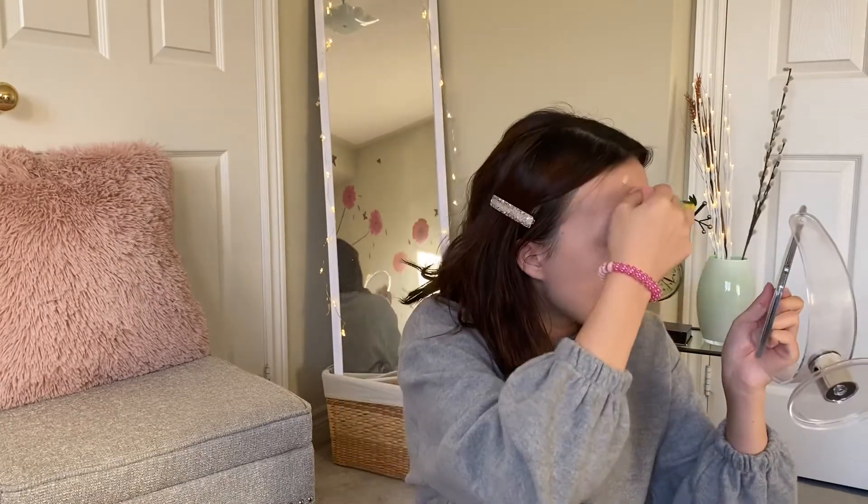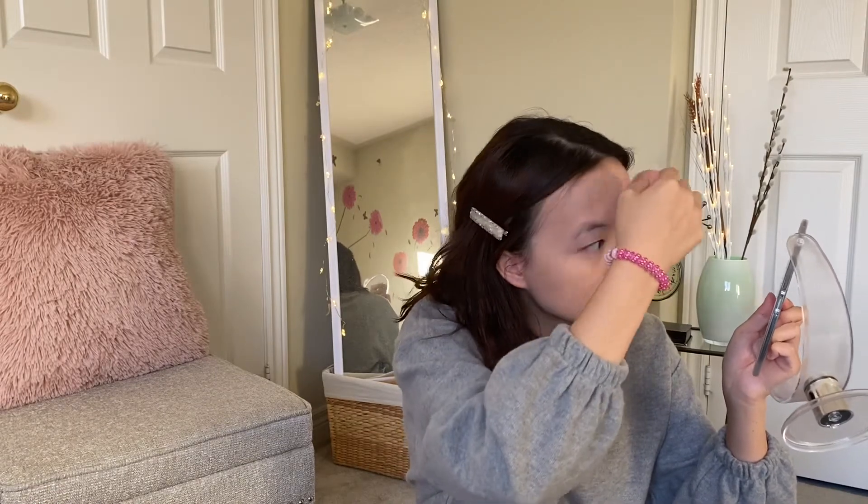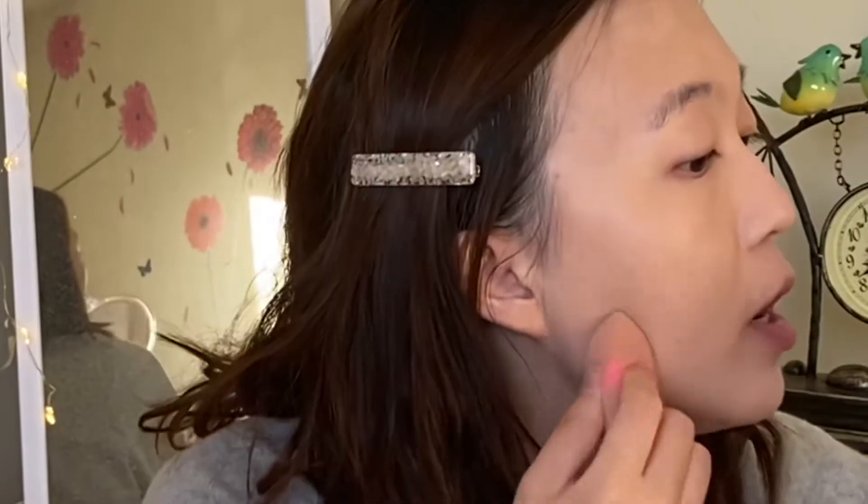My pores look smaller, so it's doing exactly what it claims. I'm going to use a bit more concealer to cover up some spots. My pores look so small! I do notice that certain parts of my face — down here and on the sides — the skin looks a bit drier than other places.